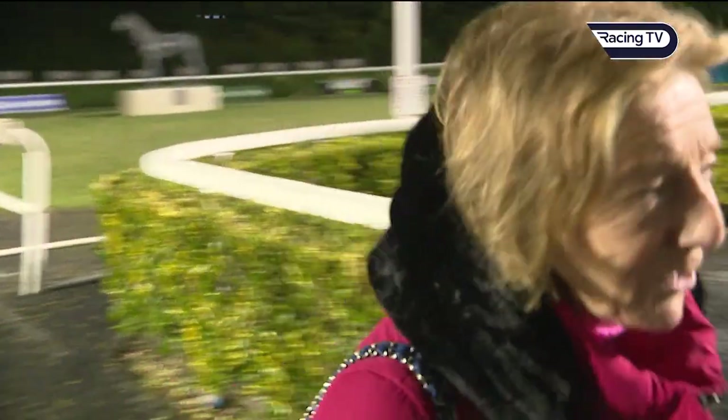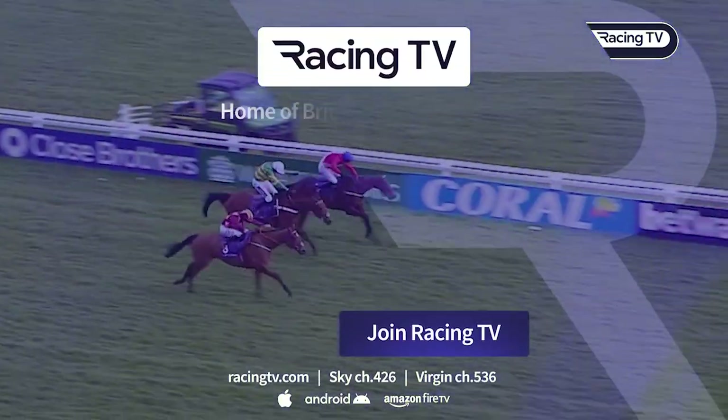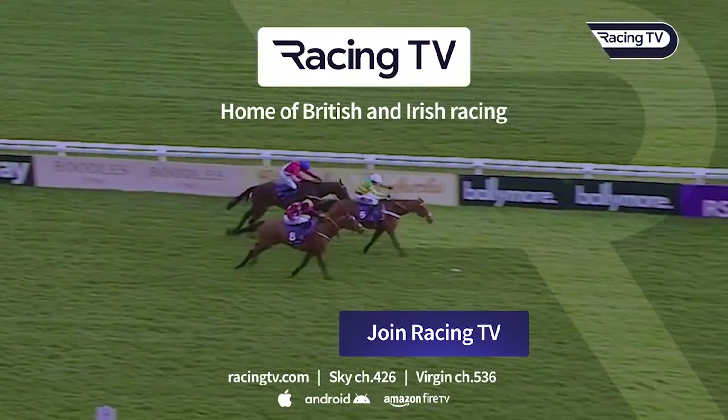Wishing you all the luck in the world. Well done. Thanks very much. Watch live racing now on racingtv.com.